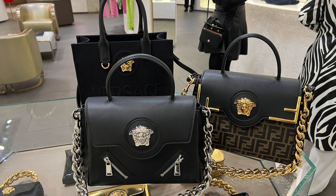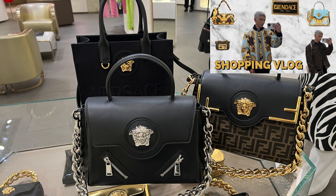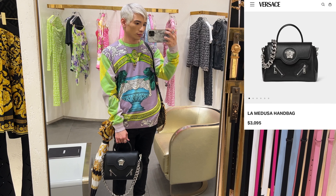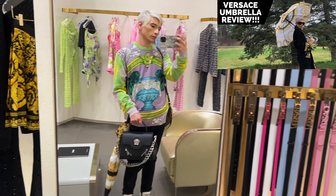I also looked at the brand new silver La Medusa bag. We all know I love the La Medusa bags — I have three of them and this silver one will be my fourth. Right next to it, my Fendace bag is with me and I must say I've never gotten so many compliments on it as I did on this day. Everybody asked what bag it was, where I got it — it was such a showstopper. Of course I had to try on the silver one because it's so beautiful.